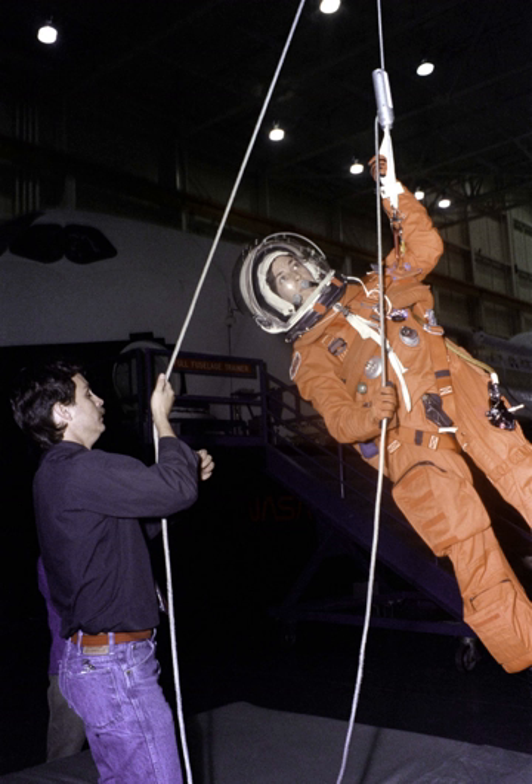STS-400 was the Space Shuttle contingency support flight that would have been launched using Space Shuttle Endeavour if a major problem occurred on Space Shuttle Atlantis during STS-125, the final Hubble Space Telescope servicing mission HST-SM-4. Due to the much lower orbital inclination of the HST compared to the ISS, the shuttle crew would have been unable to use the International Space Station as a safe haven, and NASA would not have been able to follow the usual plan of recovering the crew with another shuttle at a later date. Instead, NASA developed a plan to conduct a shuttle-to-shuttle rescue mission, similar to proposed rescue missions for pre-ISS flights.